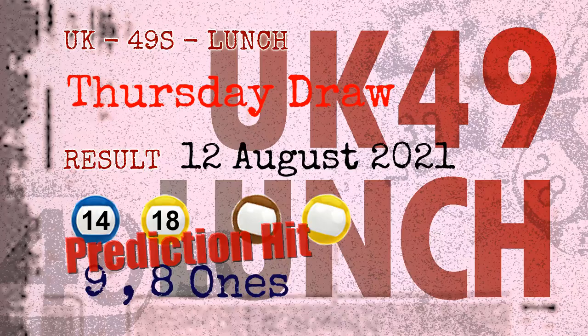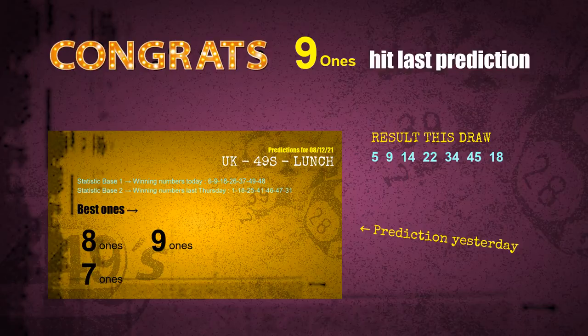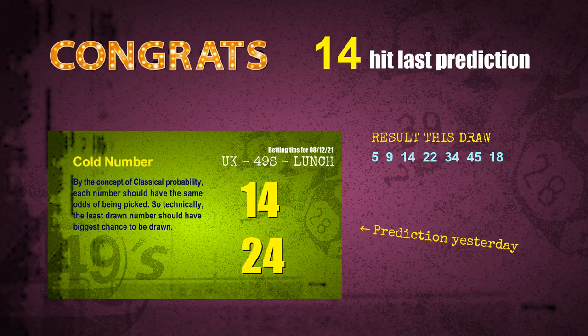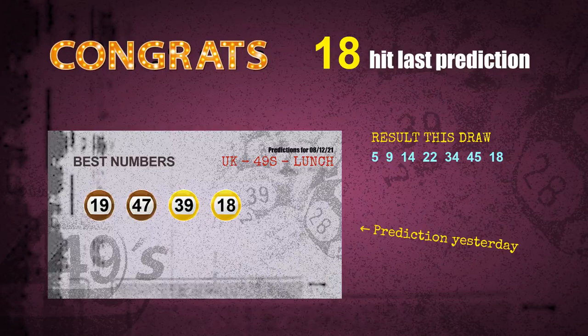Nine ones are hit, eight ones are hit, brown balls are hit, yellow balls are hit, number 14 is hit, number 18 is hit. Congratulations to all winners. We will tell you how to find out winning numbers of next draw step by step.